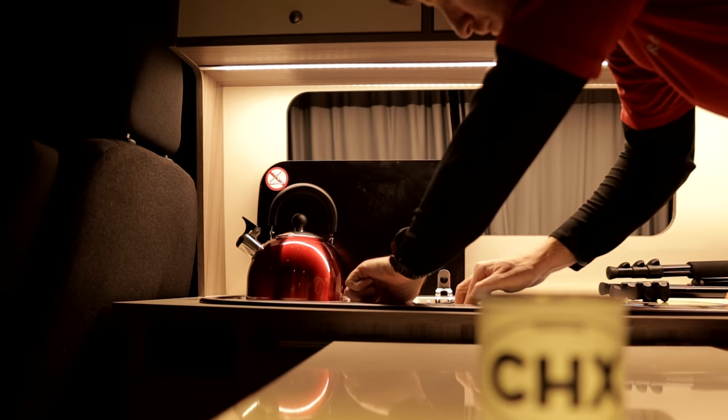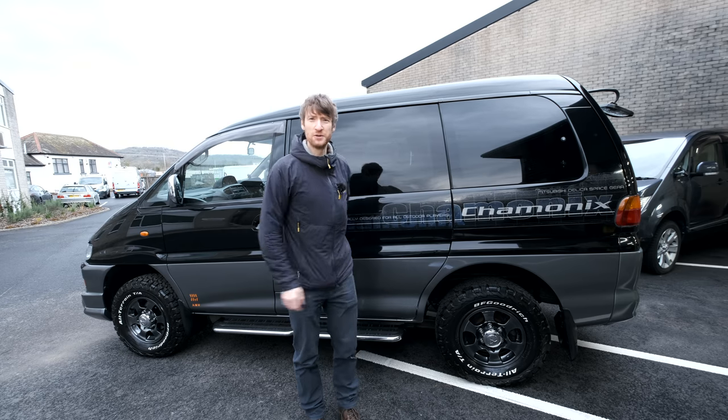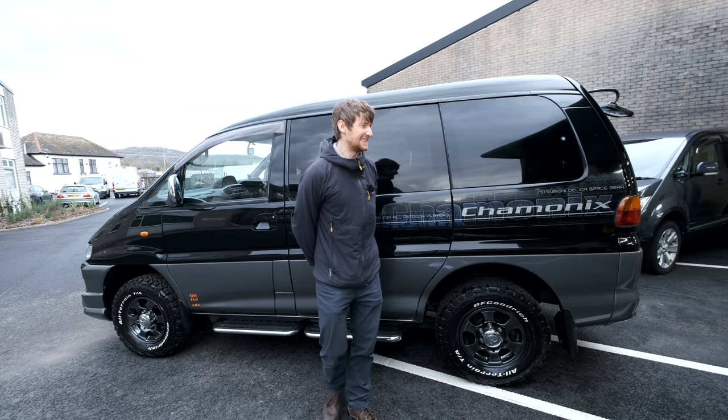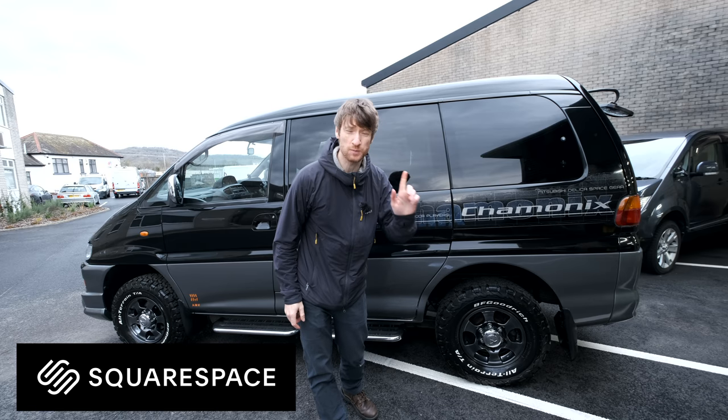So I am very excited today to finally be collecting my new van. This is my brand new 2002 Mitsubishi Delica. Oh, it's a beauty.